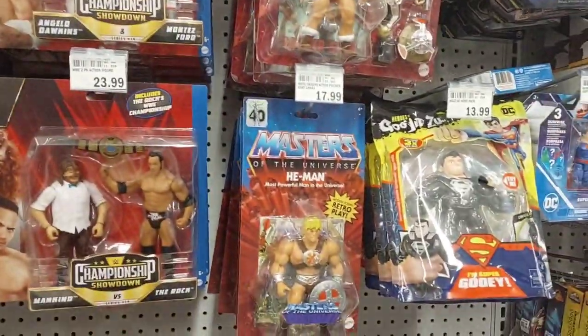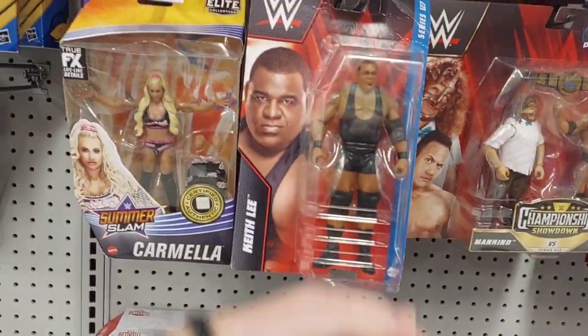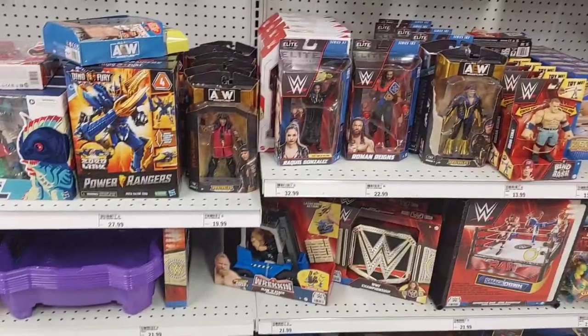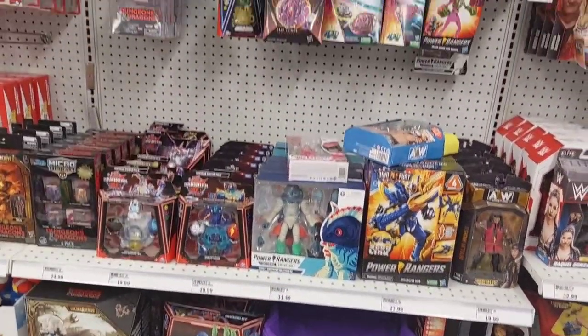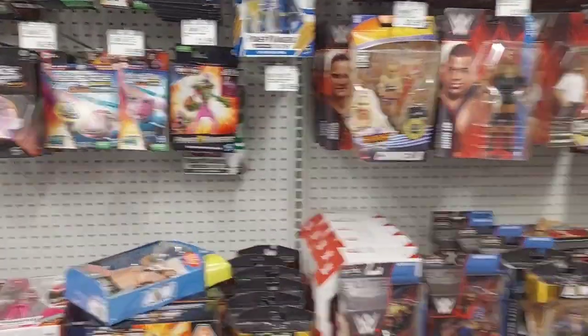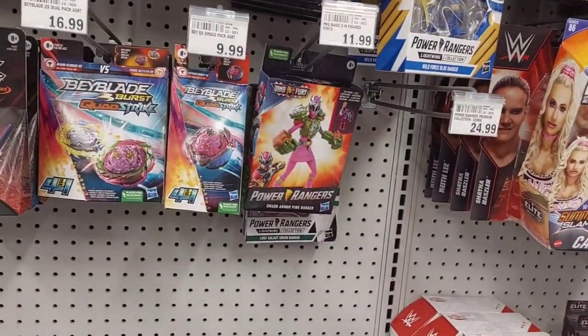Let's see - we got Street Profits. We got The Rock. Mankind. That should be in Clearance. Power Rangers. Not much Power Rangers. These two - I don't know if they're new, but they might be.